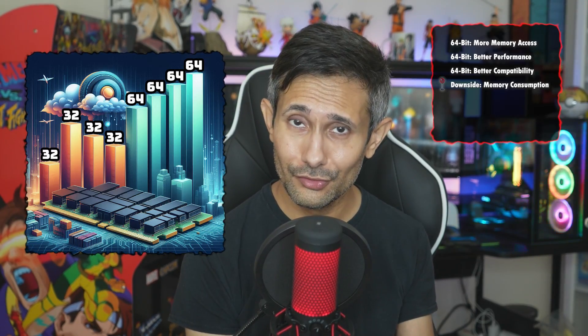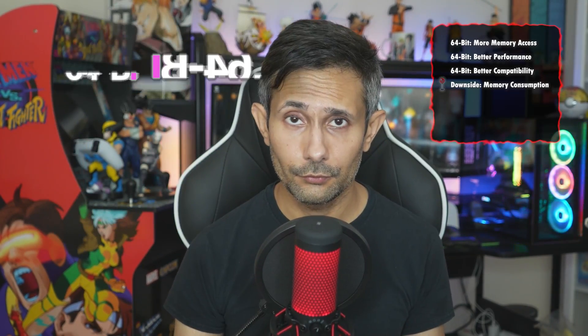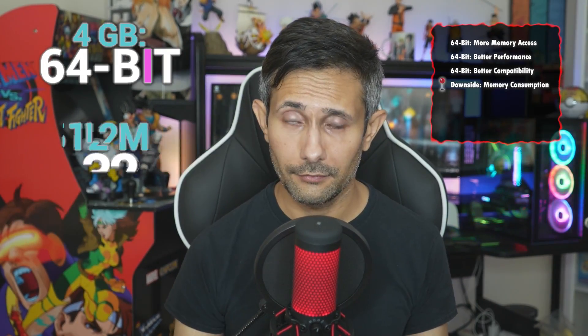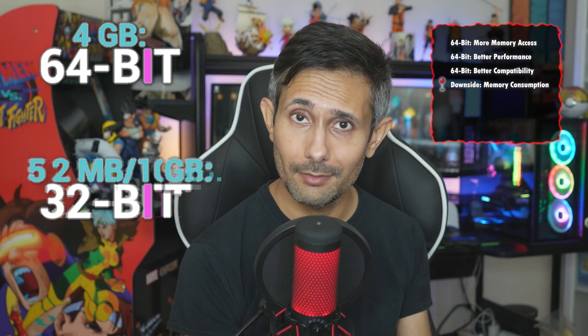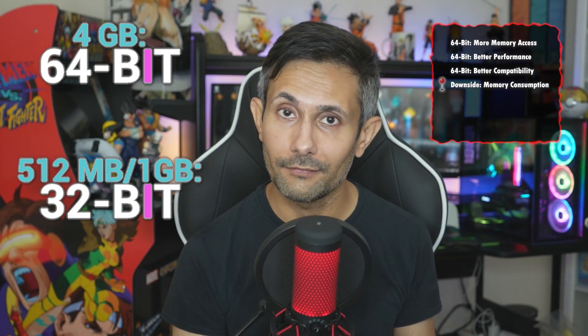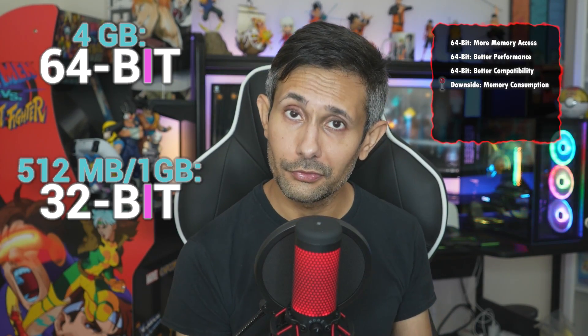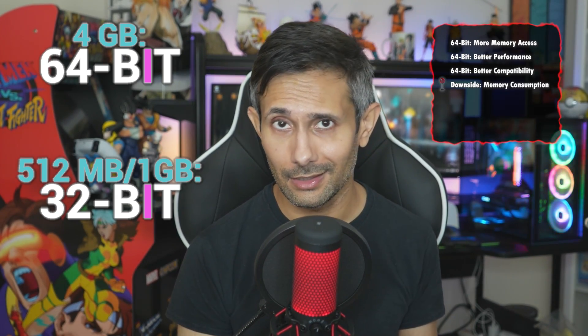Now, let's be fair — 64-bit isn't all sunshine and rainbows. It does have a big downside, and that's increased memory consumption. Programs on a 64-bit OS need a lot more memory because they use larger pointers and data types. So if you've got a Pi with 4 gigs of RAM, then you're good to go with 64-bit. But if you're on a more memory-constrained model, like a Raspberry Pi with 512 megabytes of RAM or 1 gig of RAM, then sticking with 32-bit might actually be a lot smarter.